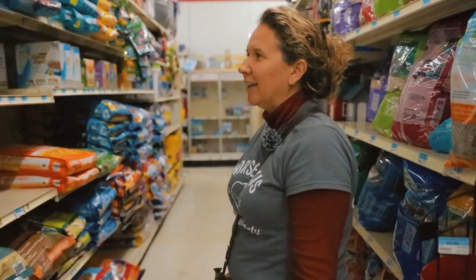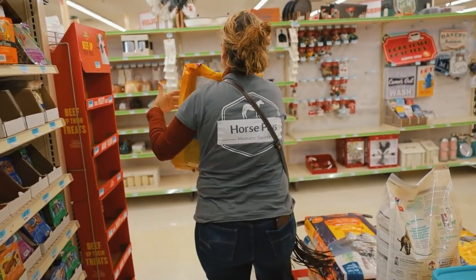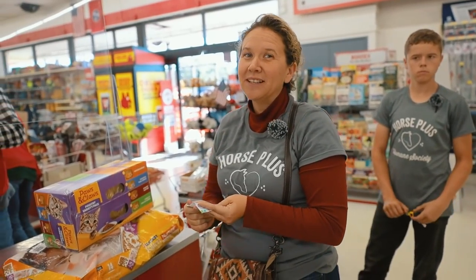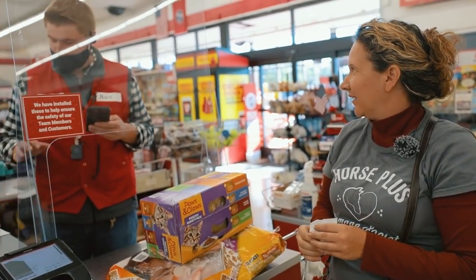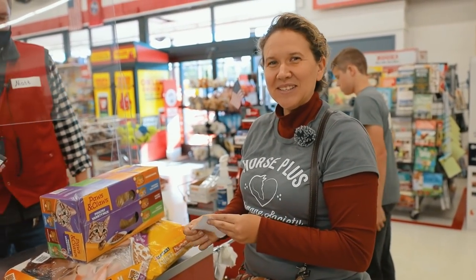There is no animal shelter in this county that takes dogs and cats. There is a humane site run out of somebody's home that does take dogs, mainly puppies, but there's nobody that takes cats. So we don't want them getting hit on the road and dying — during kitten season, we are very busy. Matt feeds for us on weekends — he works here and is also one of our employees at Horse Plus. He also delivers feed on weekends, so he's a busy guy.